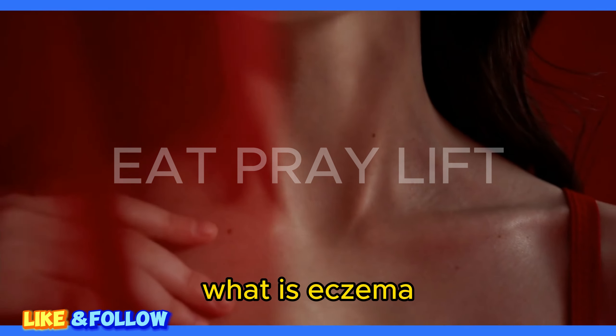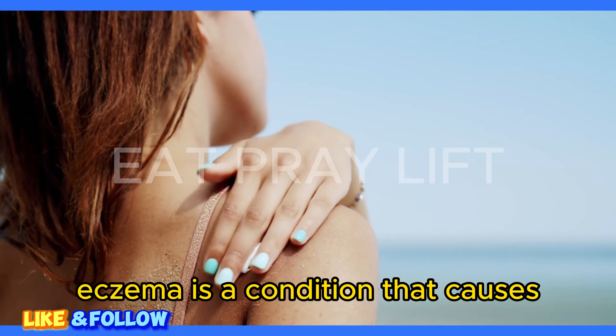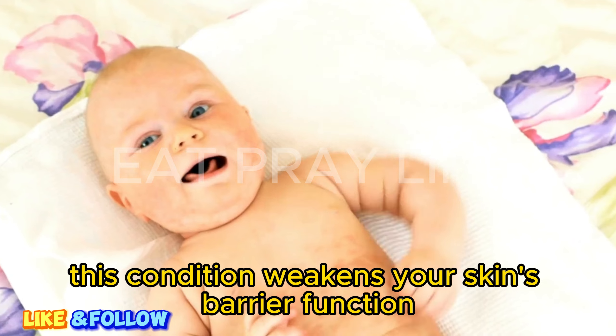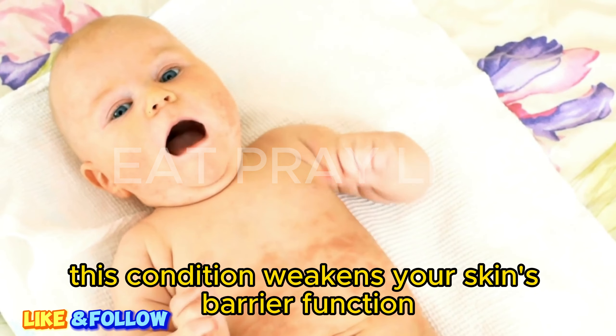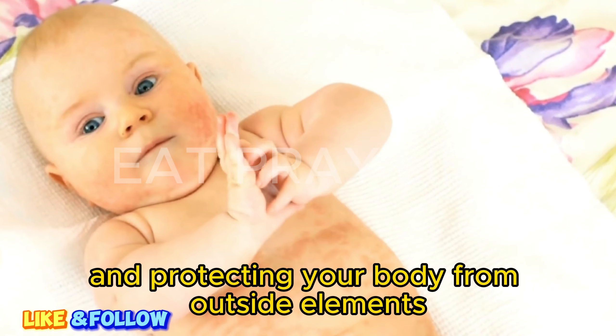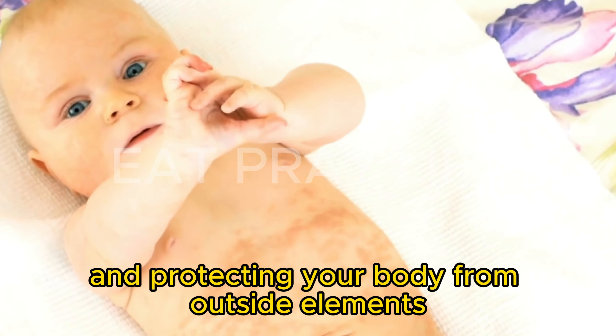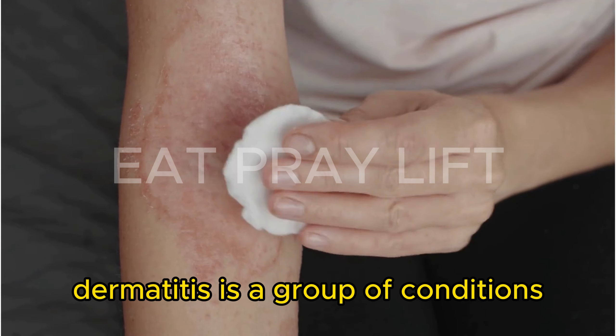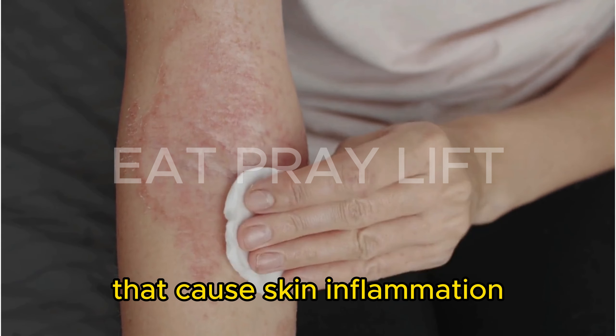What is eczema? Eczema is a condition that causes your skin to become dry, itchy, and bumpy. This condition weakens your skin's barrier function, which is responsible for helping your skin retain moisture and protecting your body from outside elements. Eczema is a type of dermatitis. Dermatitis is a group of conditions that cause skin inflammation.